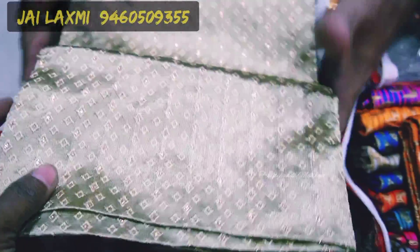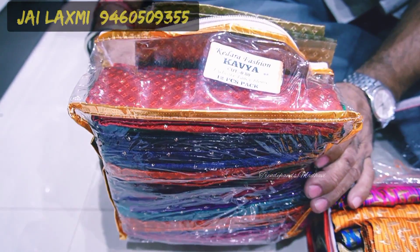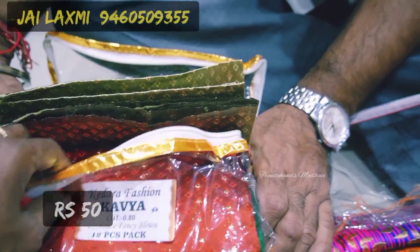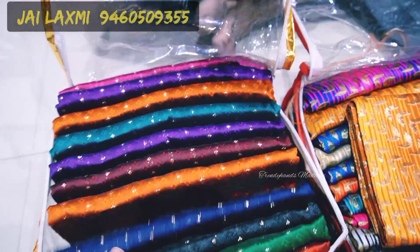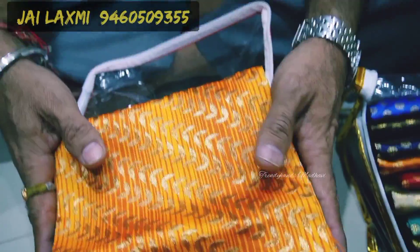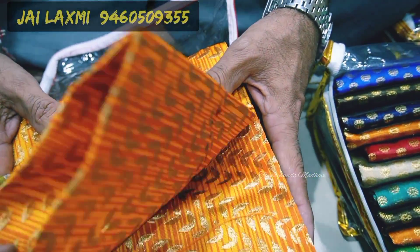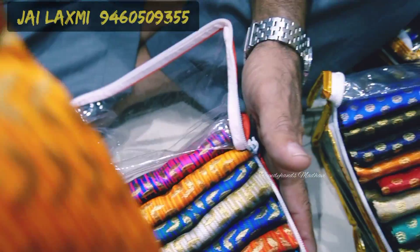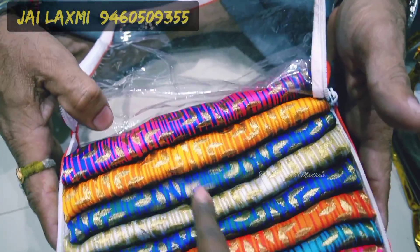These are fancy blouses — Caviar brand. 80 centimeter, 12-piece packing. Price is 50 rupees per piece. The fabric is Jacquard cloth and silk, in mixed colors — 12 colors. These are double shade fancy blouses with two different color shades per piece.